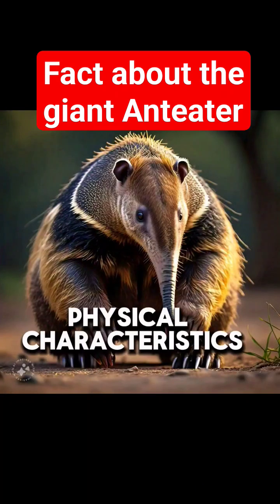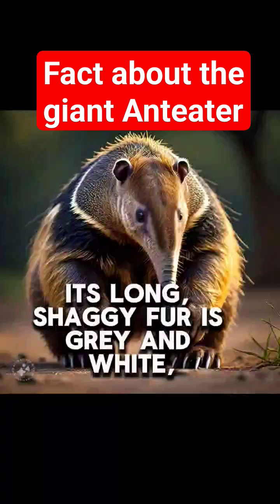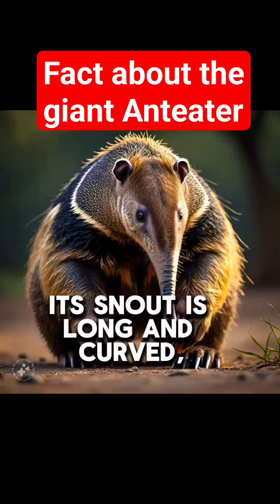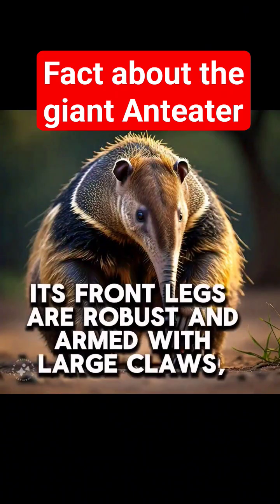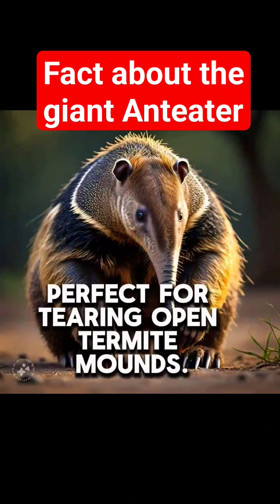Physical characteristics: The giant anteater's physical appearance is both striking and peculiar. Its long, shaggy fur is grey and white, with a distinctive V-shape on its chest. Its snout is long and curved, ending in a powerful claw used for digging and feeding. Its front legs are robust and armed with large claws, perfect for tearing open termite mounds.